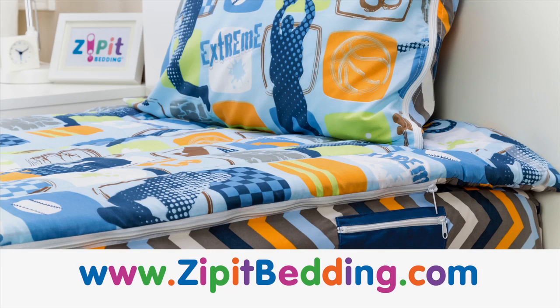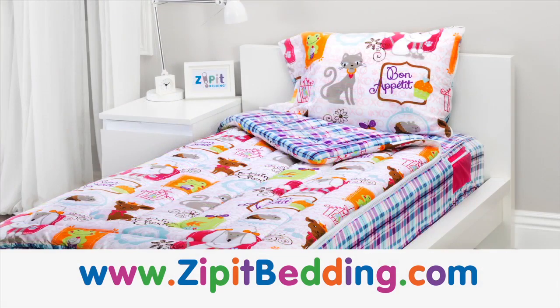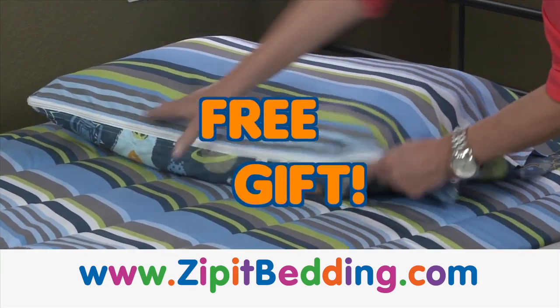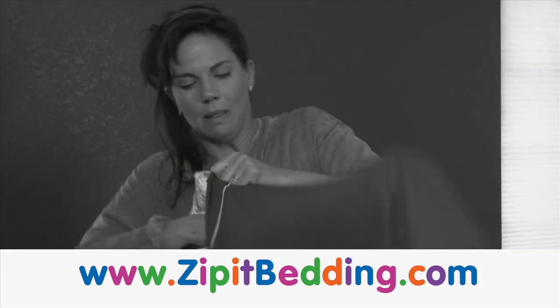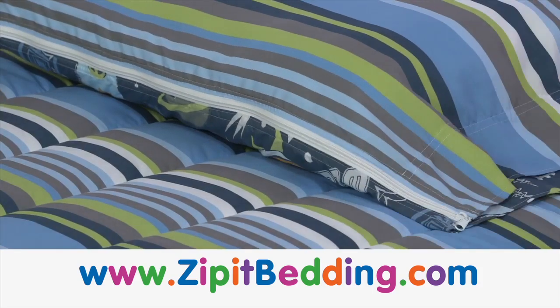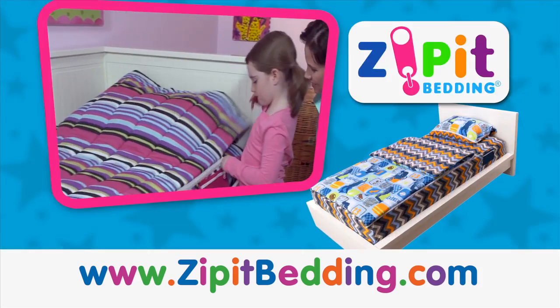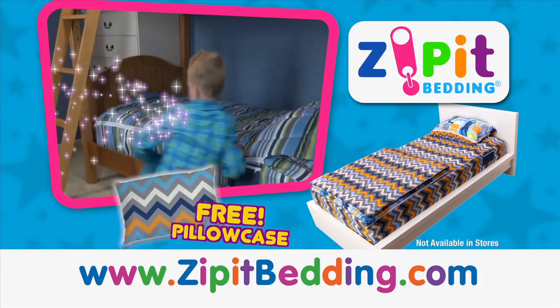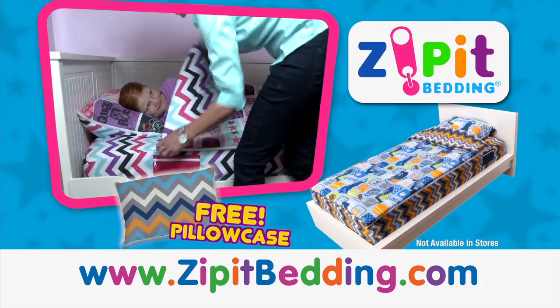You can go to zipitbedding.com to find out more and see all the styles! With your order, you'll also receive the matching Zip It pillowcase as a bonus gift! Why struggle changing old-fashioned pillowcases when now you can just Zip It? Go online now to select your favorite style and receive the free pillowcase with your paid order! Zip It Bedding is not sold in stores — it's only available online!